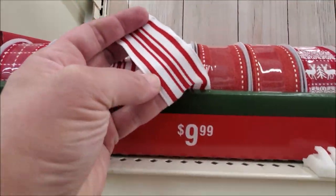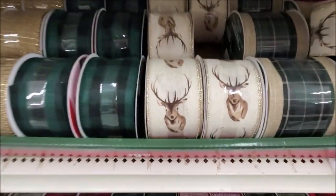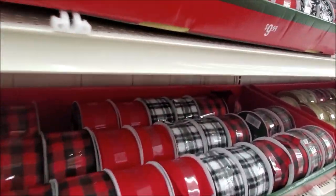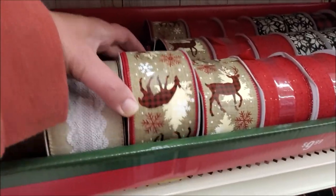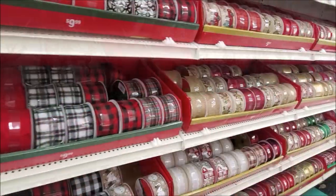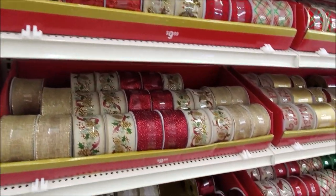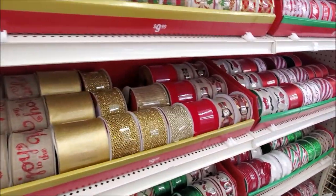And let's not forget about the ribbon — you can never have too much at this time of year. I love the red and white versions, but they also had quite a few really adorable printed ones I've had my eye on. I fell in love with this ribbon right here — isn't that adorable? It reminds me of a vintage candle I just found at the thrift store a couple weeks ago.